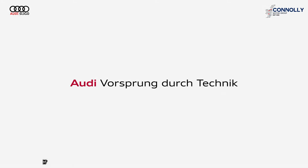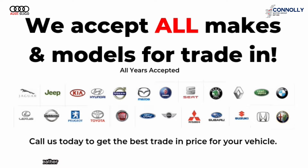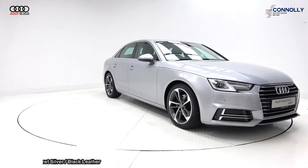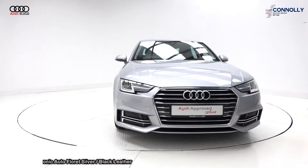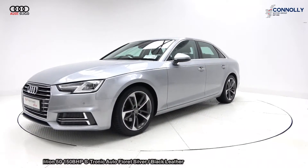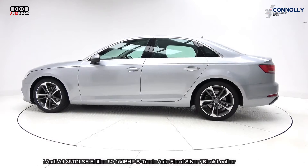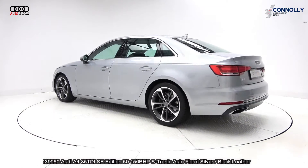Hello, welcome to Audi Sligo where we accept all year's makes and models for trading. On display: 2019 Audi A4 35 TDI SE Edition 50 model, powered by a 2 litre diesel engine, S-Tronic automatic transmission, finished in floret silver metallic with black leather upholstery on your heated sports seats.